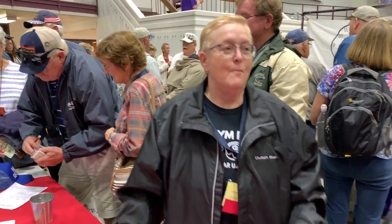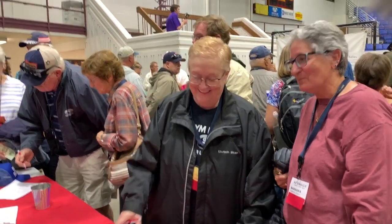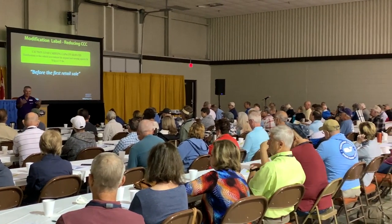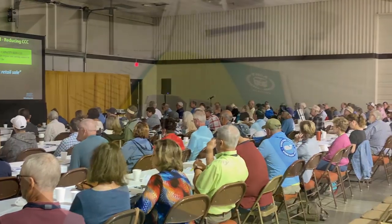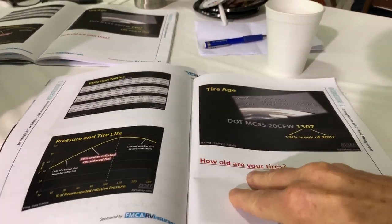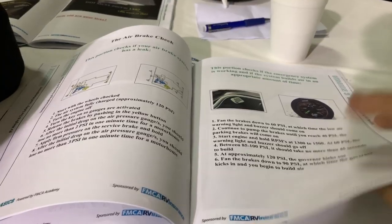Here are our two favorite people we met while taking this class - that's Cindy on the left and Barb on the right. Previously they had a Dutch Star Model 4018 when they were still working as weekend warriors. Now they traded that in and got a brand new Dutch Star, and they're full-time. The class was sold out. The multimedia was good. The speakers rotated, so it wasn't the same guy talking all the time. The book had lots of diagrams, charts, and pictures, and it was really great to follow along.